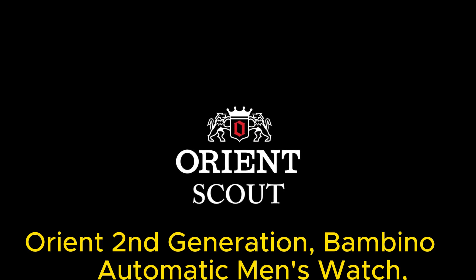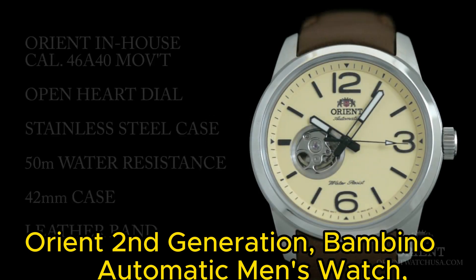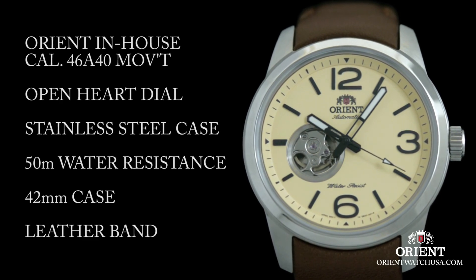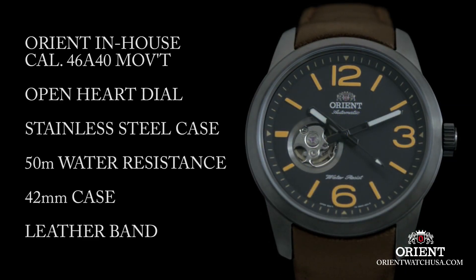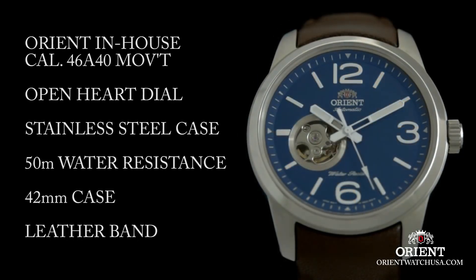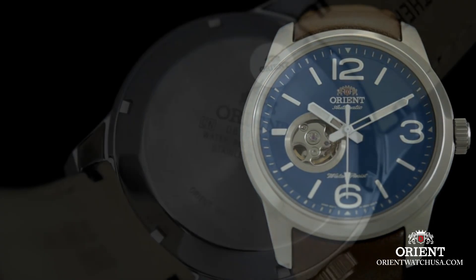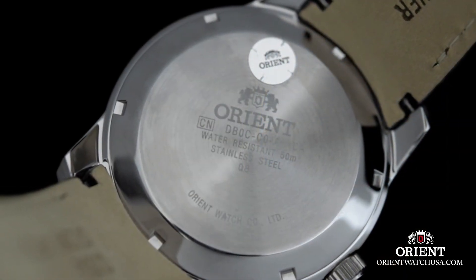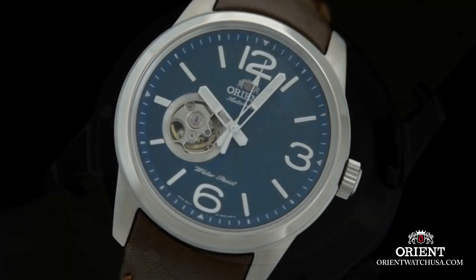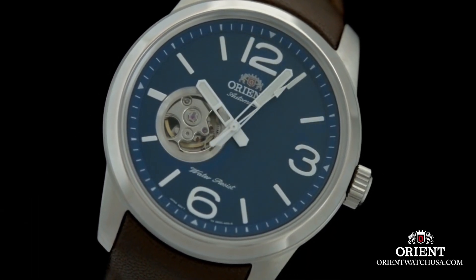Number 6: Orient Open Heart Automatic Black Dial Men's Watch. The item is a round-shaped watch with an analog display. The dial window is made of mineral material, featuring a buckle clasp for secure fastening. The case is made of stainless steel, with a diameter of 40.5mm and a thickness of 12mm. The band is made of leather, measuring 10 inches in size and 20mm in width, in a blue color.